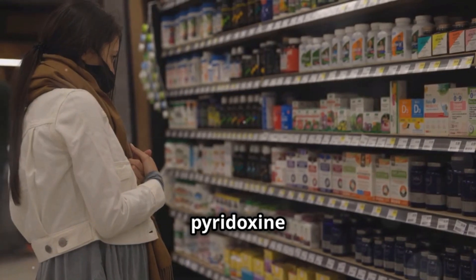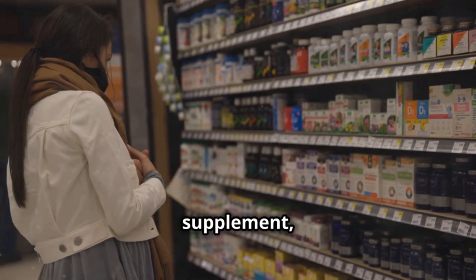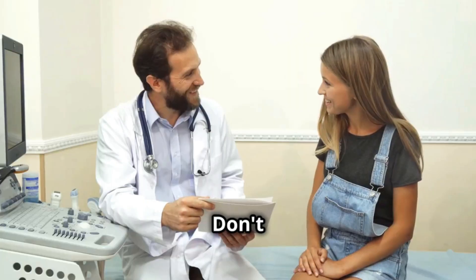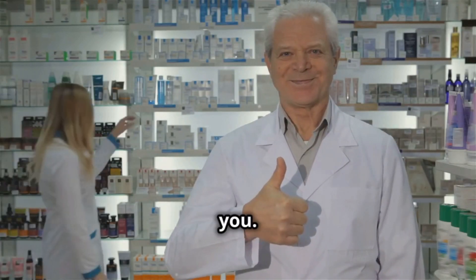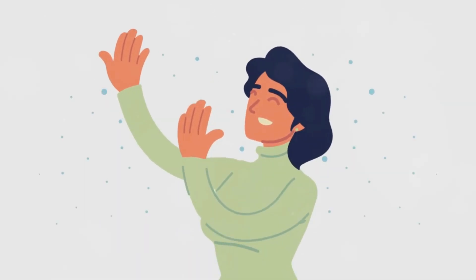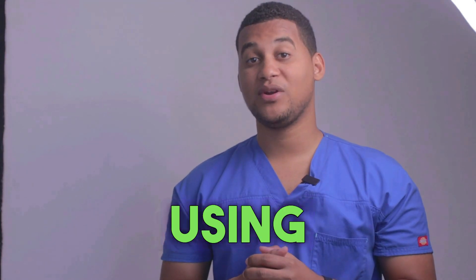In short, pyridoxine is a vitamin with many benefits, but like any other supplement, we must use it responsibly. Don't forget to consult with your doctor before you start taking it. I hope this information has been helpful to you. Take care, and see you in the next video. If you've made it this far, let us know in the comments why you're using this medicine.